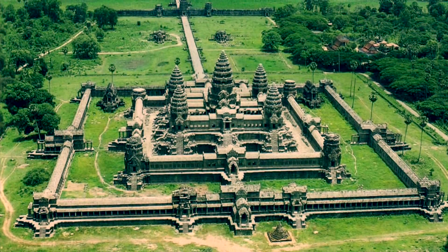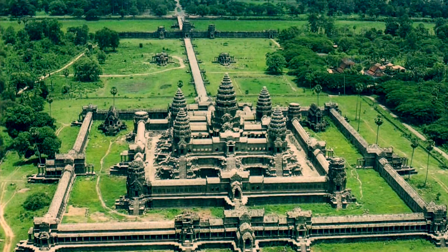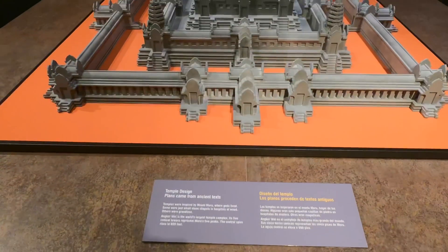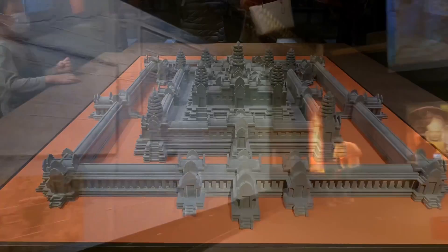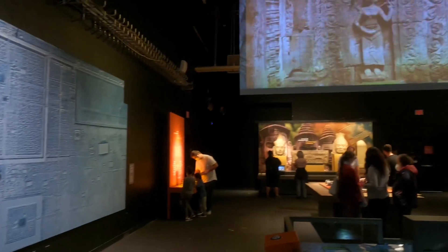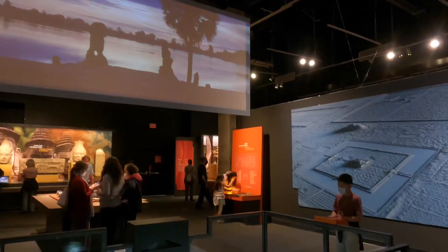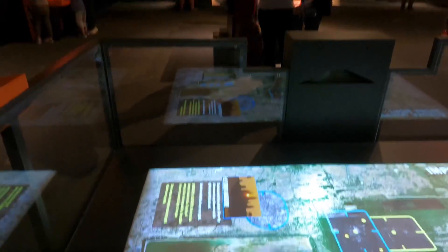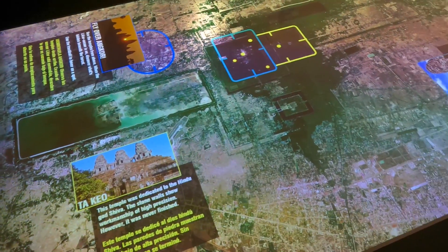An aerial view of Angkor Wat demonstrates that the temple is made up of an expansive enclosure wall which separates the sacred temple grounds from the protective moat that surrounds the complex. The five stone towers are intended to mimic the five mountain ranges of Mount Meru.